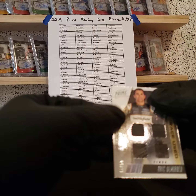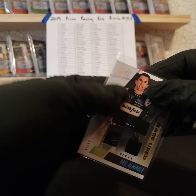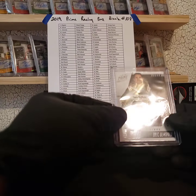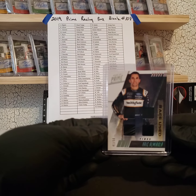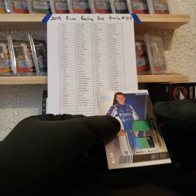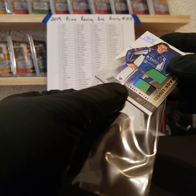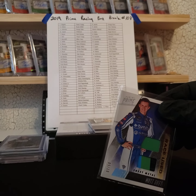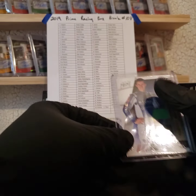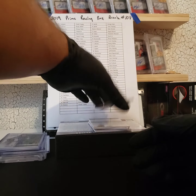Next, Eric — quad tires 41 of 50, going to George. Next we got Matt Tiff dual sheet metal 7 of 50 — Tiff's going out to Ed. Next we got a patch.